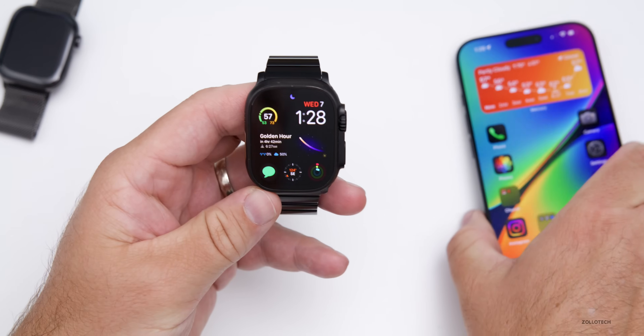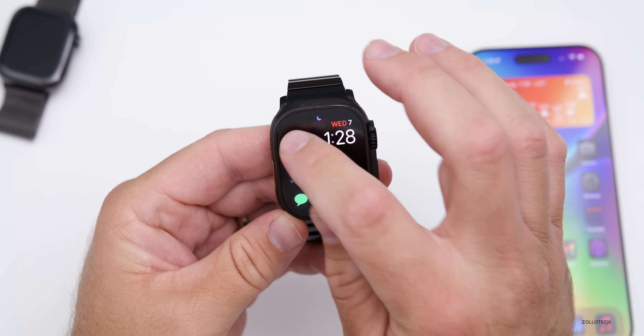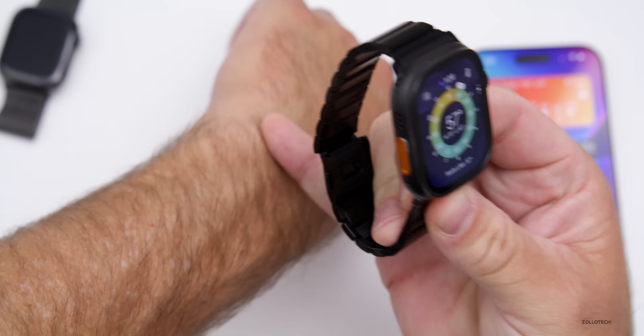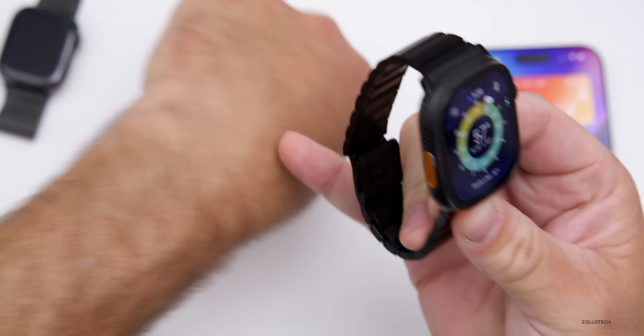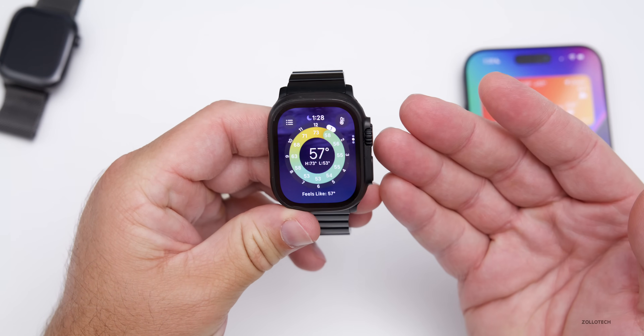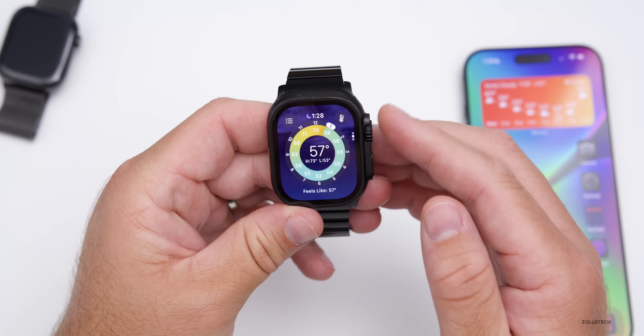As far as overall performance, so far it's been pretty good and I haven't noticed any problems. However, I did mention in another video where I hurt my wrist — I sort of bruised it somehow — and I'm not sure how that happened, but I haven't been wearing the watch for about a week.